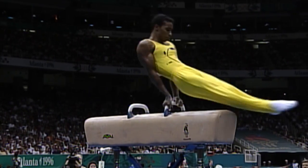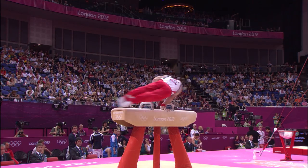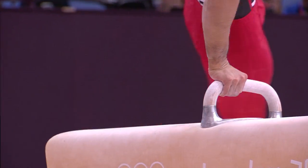The Pommel Horse is a very, very tough apparatus — it's the hardest apparatus in men's gymnastics. It's very hard on the arms; you have to be incredibly strong and have a lot of endurance. It's basically circling around in a circular motion, almost like breakdancing. And the main aim of this apparatus is to stay on.